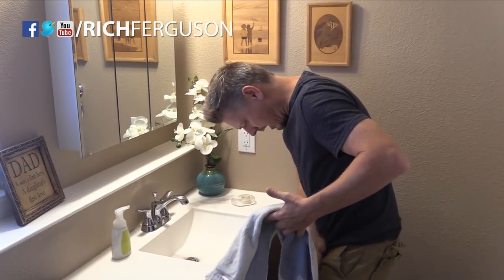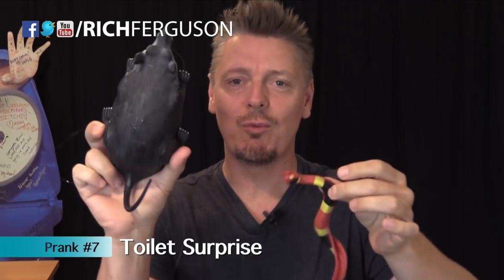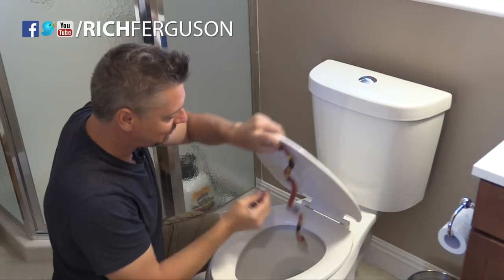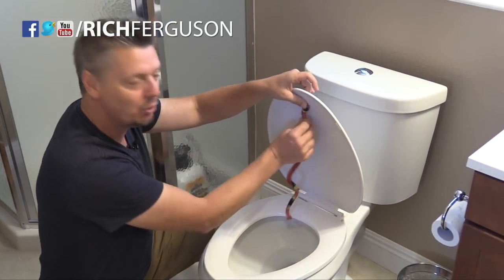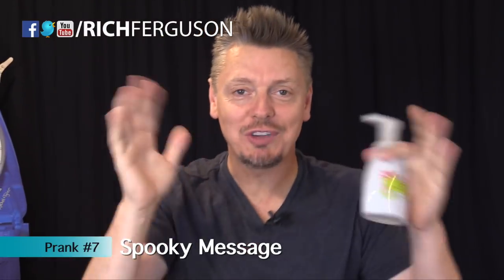Get yourself a rubber snake or a rat, some string or tape, and affix the rubber snake or rat inside the toilet lid. When your sister or mom opens it up, it gets pulled out and freaks them out. Be sure to check our store out for awesome merch.